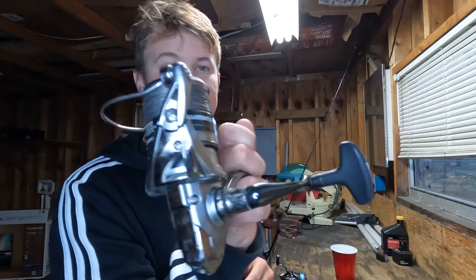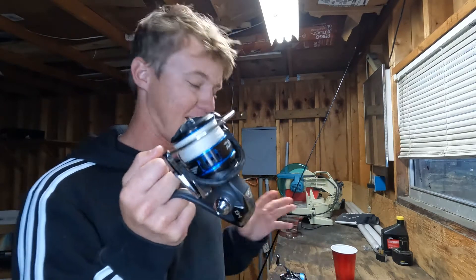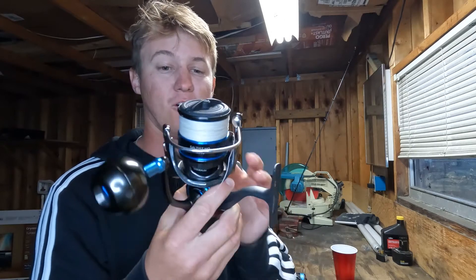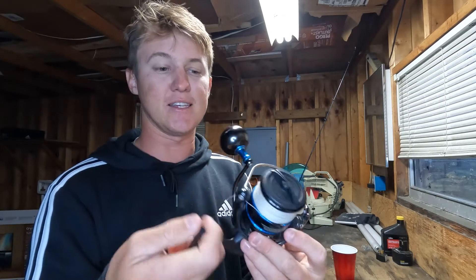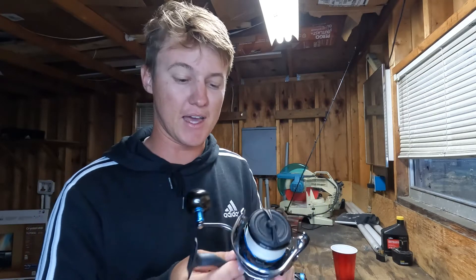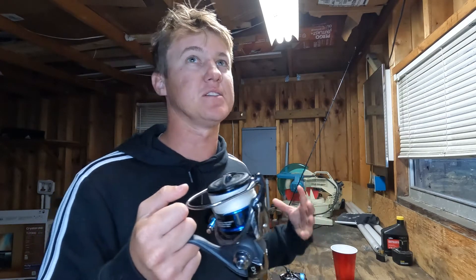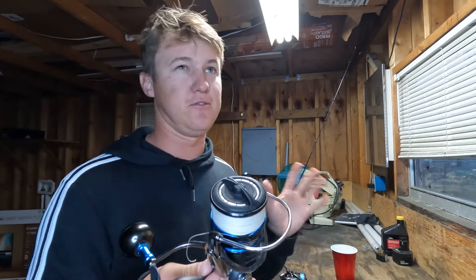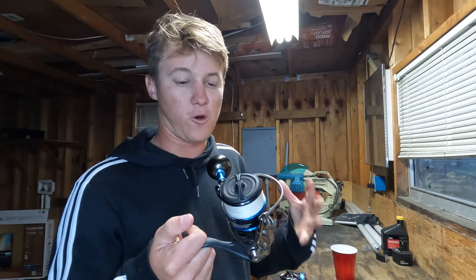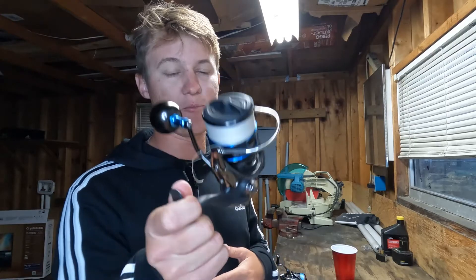My favorite reel — I think I like it even more than the Stradic even though it's heavier — is the Daiwa Saltist MQ. This thing just feels so good and so smooth, I've never had an issue with it, it seems built insanely well, and it's probably the best looking reel on the market in my opinion. The Saltist MQ is my go-to setup now. It is the most expensive setup I've bought, and I definitely think the money was worth it — paired with a Starrod VPR at around $550, it's the cleanest, best setup I've ever owned.